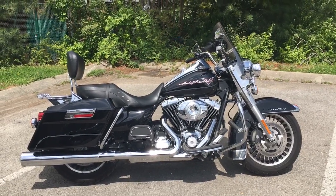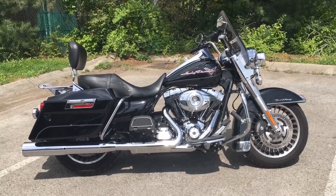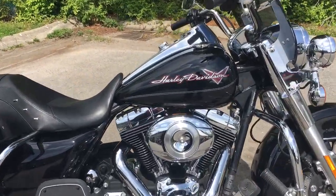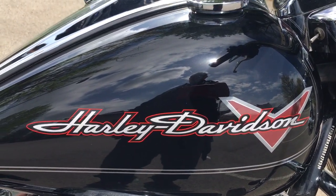Well, it's your old buddy Charlie coming to you from Harley-Davidson of Cool Springs. Guys, I've got a beautiful classic 2013 Road King. This bike is in super condition. As you can see, she's in a gorgeous vivid black with that beautiful graphic on that tank.